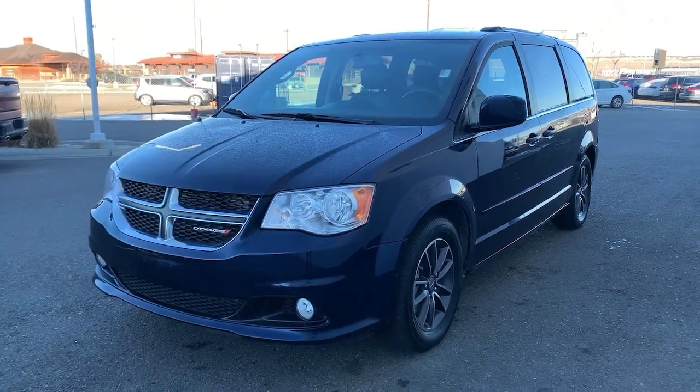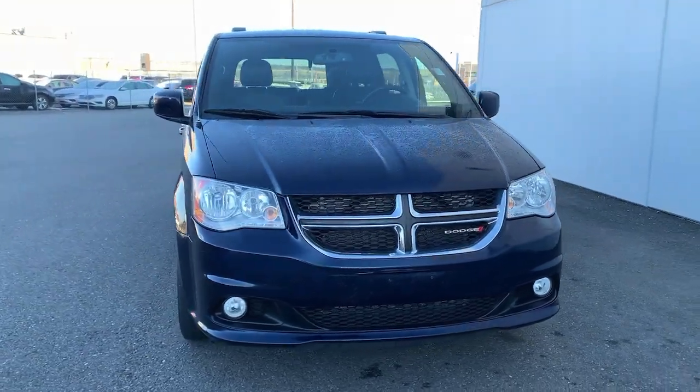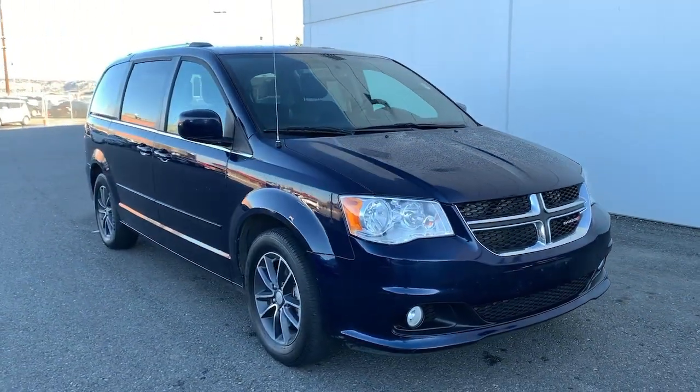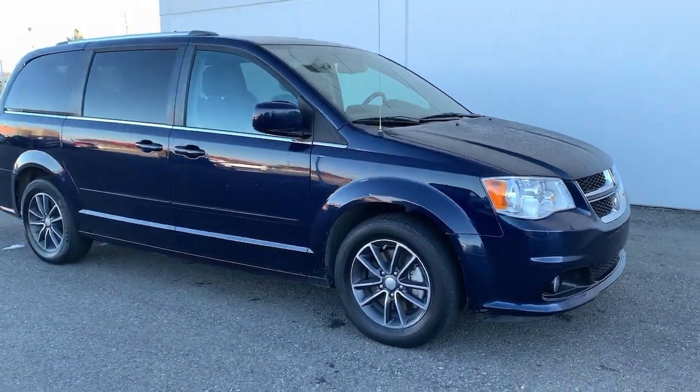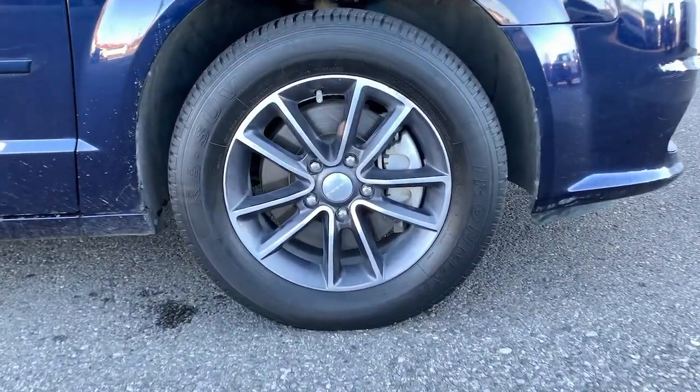Get a feel for the 2017 Dodge Grand Caravan. With less than 70,000 miles on the odometer, this vehicle stands out from the rest. Enjoy owning a vehicle that's your true blue ally in the face of life's ever-increasing demands.